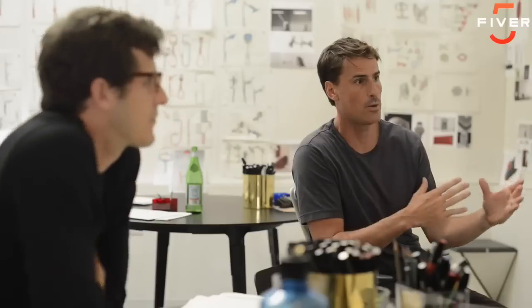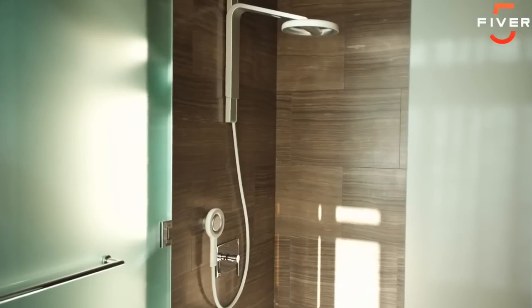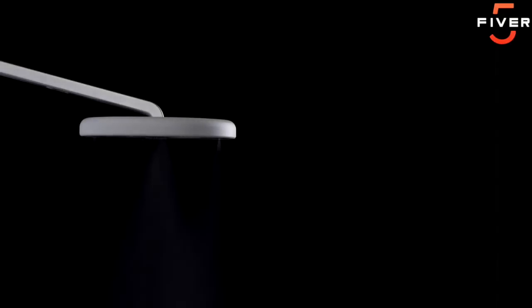Nebbia provides a totally new and refreshing shower experience. We've partnered with world-class design firm Box Clever to create a design that is both beautiful and intuitive, yet offers a totally new degree of adjustability. On top of that, the water and energy savings just make sense. We've set out to build a company that will transform the way we interact with water over the course of the next few decades. We've assembled a team of thermofluids experts to solve some of the difficult engineering challenges that have prevented innovation in showers for a long time. And finally, we're ready to bring Nebbia to the world.